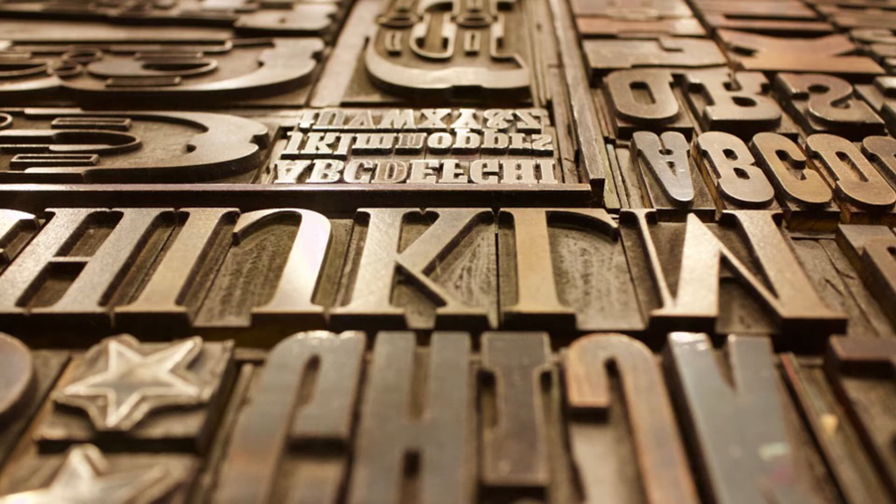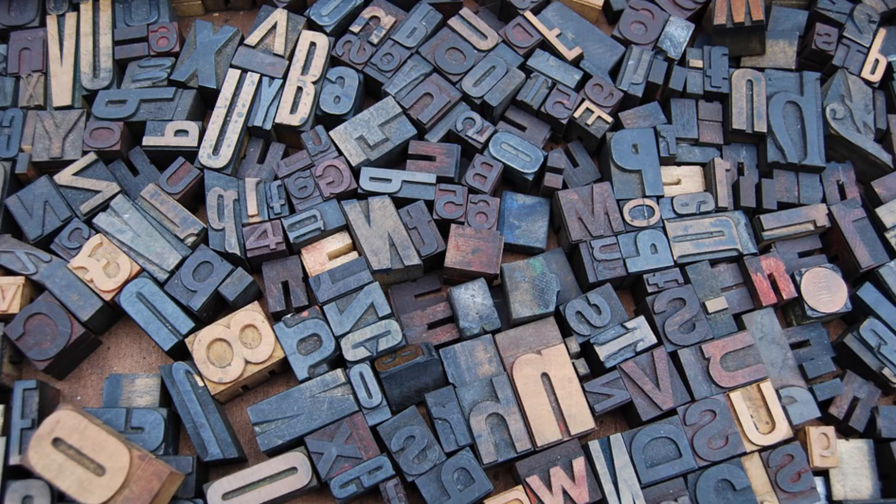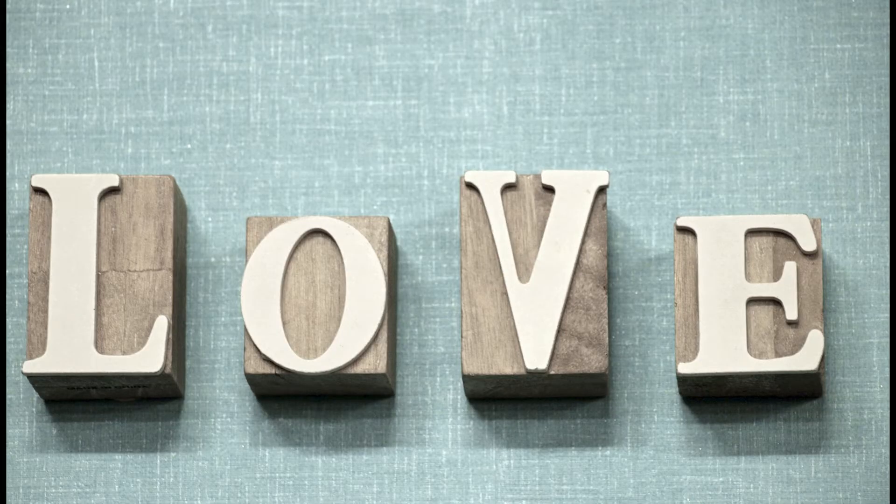There are three basic kinds of typeface: serif, sans serif and decorative. Serif fonts have little strokes called serifs attached to the main part of the letter. Because of their classic look, they are a good choice for more traditional projects. They are also common in books, print publications like magazines and newspapers.